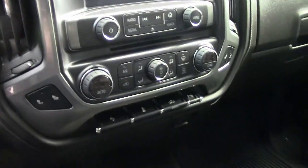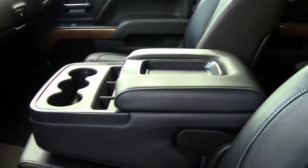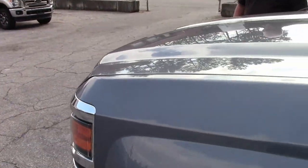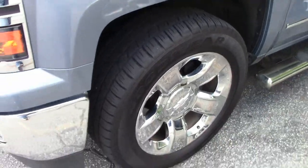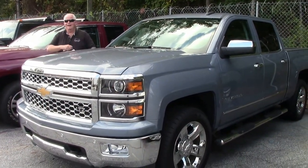This truck is priced to sell folks — it will not last long. These Silverados go like hotcakes. It's going for $39,999. Definitely worth it. There's a multitude of tread left on the tires, it's got the LTZ upgrade chrome wheels, navigation — it's got everything.